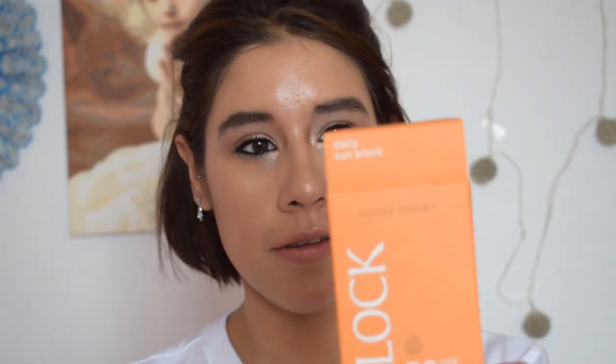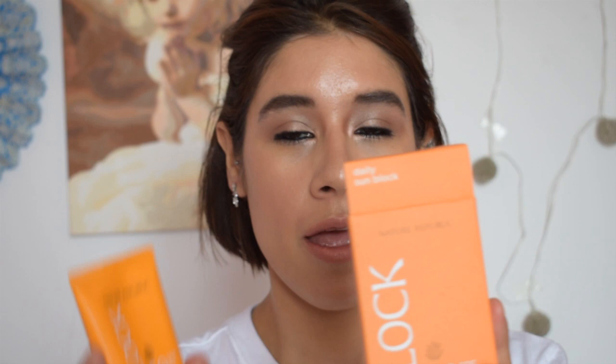Hey everyone, it's Pam. Today I'm doing a review on this sunscreen — it's the Nature Republic Daily Sunblock SPF 50 PA++++ California Aloe Daily Sunblock. It comes in an orange box, a carton, and a plastic squeezy tube.